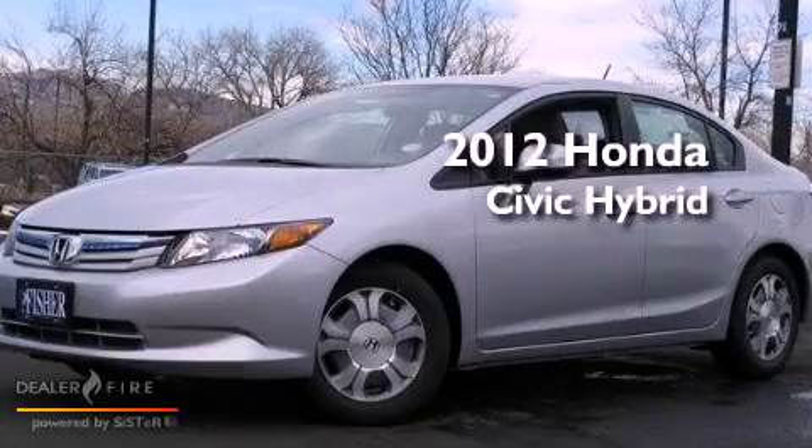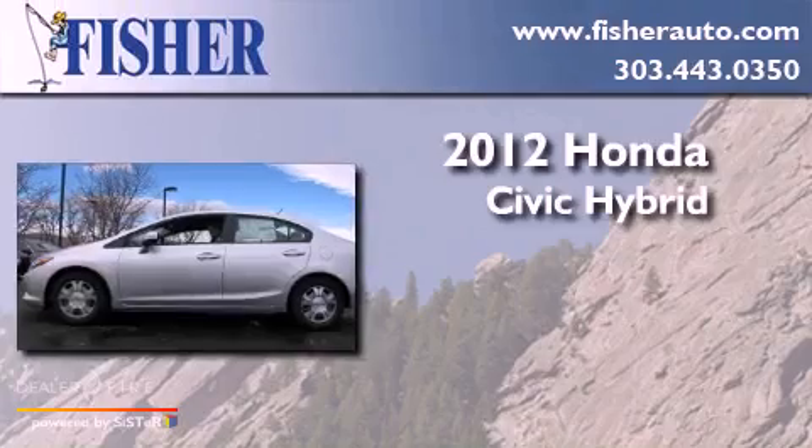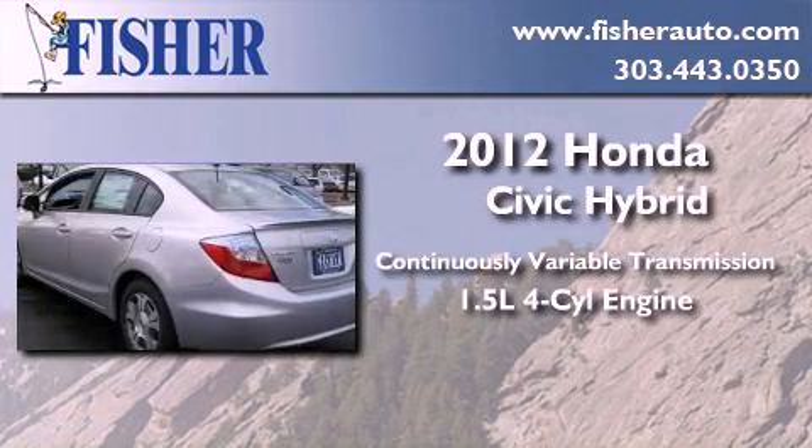This is a brand new 2012 Honda Civic Hybrid. This car has a continuously variable transmission and an inline four-cylinder engine.